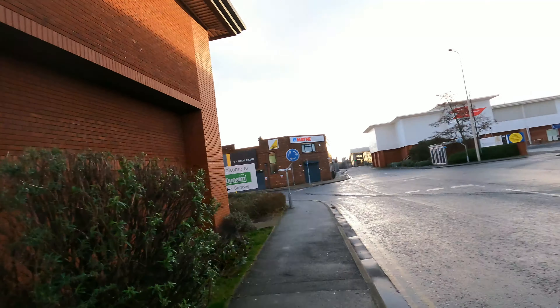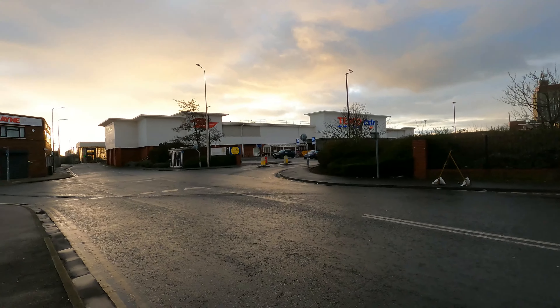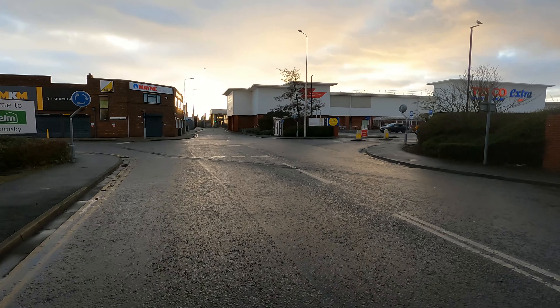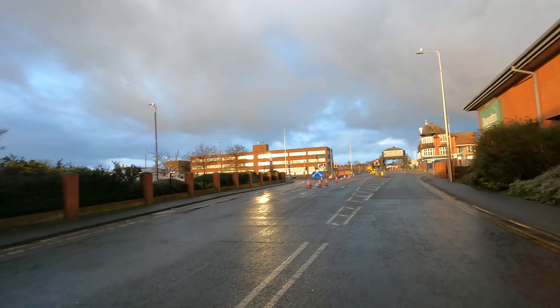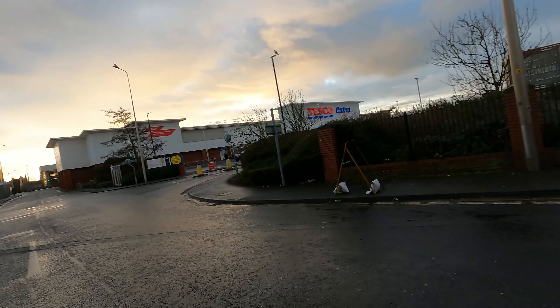There was also a Salvation Army building called Victoria House, the Liberal Club, and a Temperance Hall. In this area over in that direction it was all full of industries, and there was also a tower which, if I walk into the middle of the road here, was roughly in this area. You can see the Corporation Bridge, but standing here you would have seen it too.